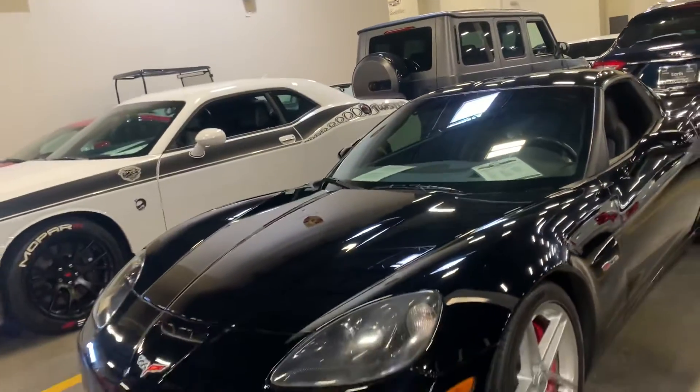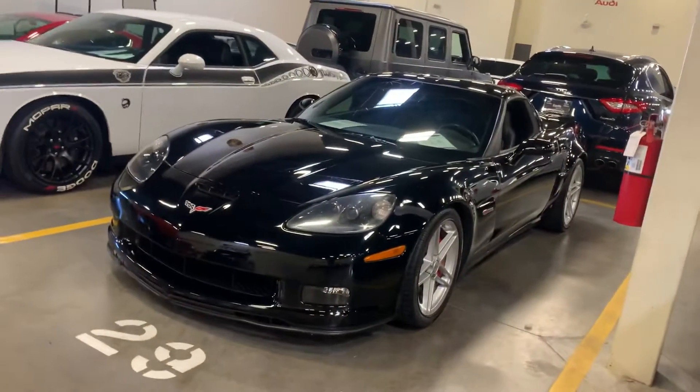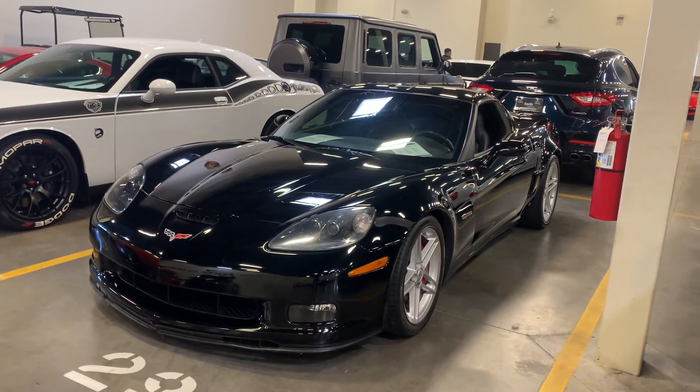There she is — 2007 Z06 Corvette. This is David Carr, Earth Motor Cars. This car will not be here long. Talk to you soon. Bye-bye.